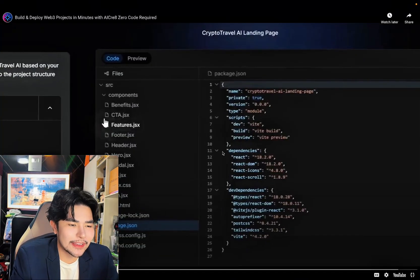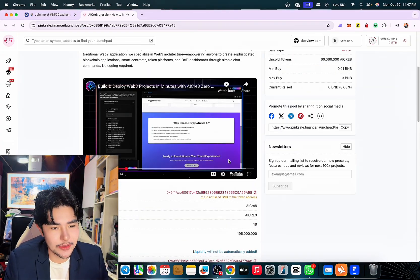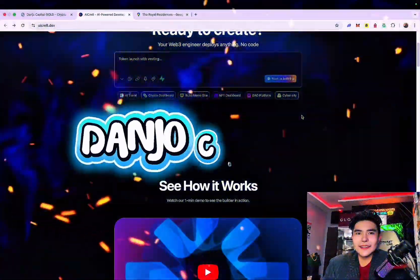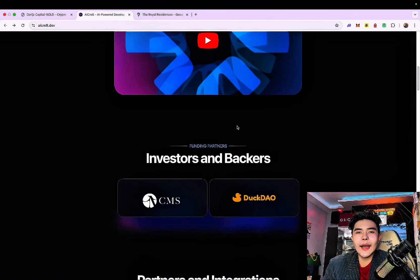You don't need to know coding — it will do it for you, very fantastic. Website looks cool, right? So what are you waiting for — this is the pink sale. Welcome back, Danjo Capital community. This is a super good platform, it is called AI Create. Basically, you don't need to code and you could actually create a lot of AI tools.